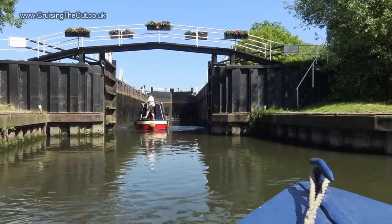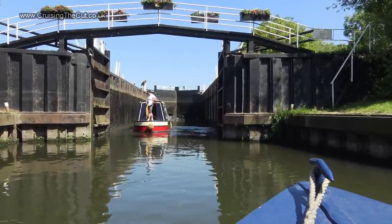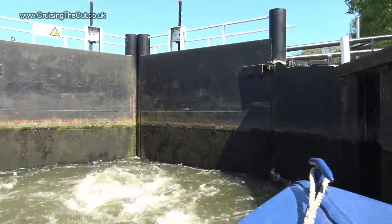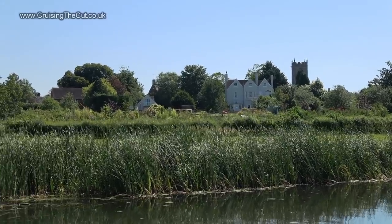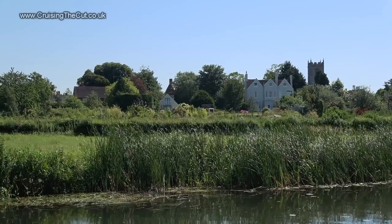The guidebook warns that Welford Lock is quite turbulent, though I found all of them to be so far. Lucky to have that other boat beside me to minimise any movement. Those are the houses on the edge of Welford, around which the river now skirts in a large end shape before turning east.